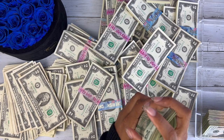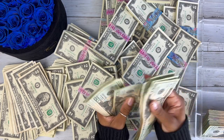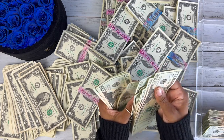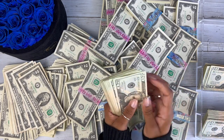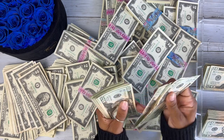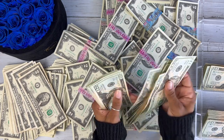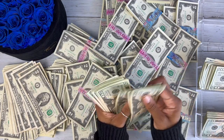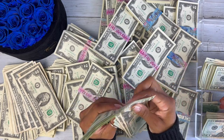Now let's count the twenties. Counting through the stacks: $800, $900, $1,000... continuing through the bills up to $2,000, then continuing further... reaching $2,920 total in twenties.